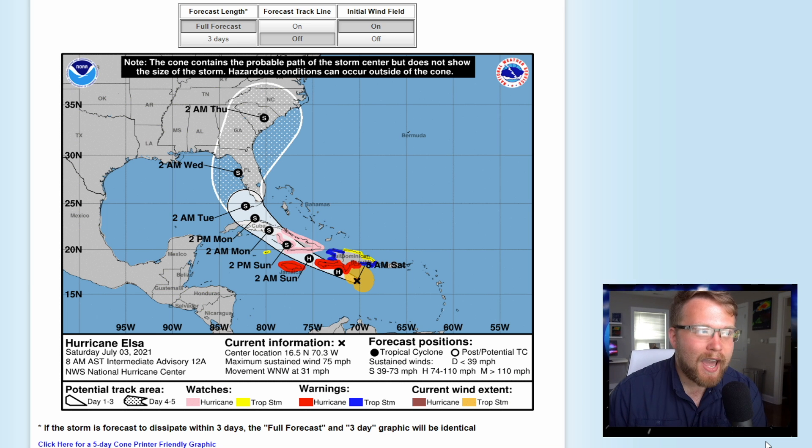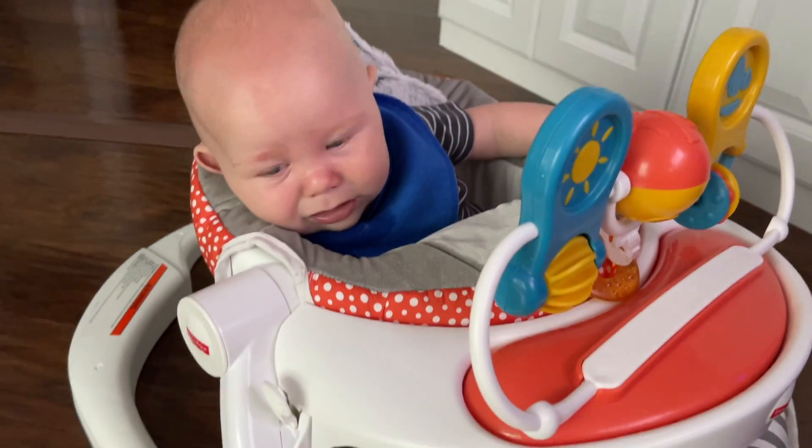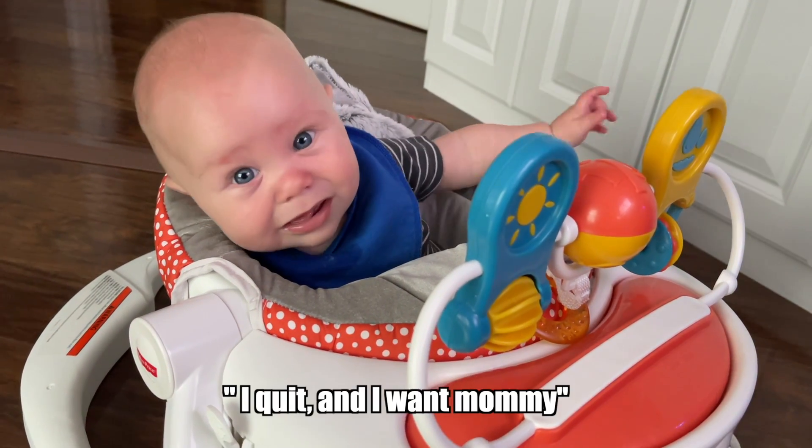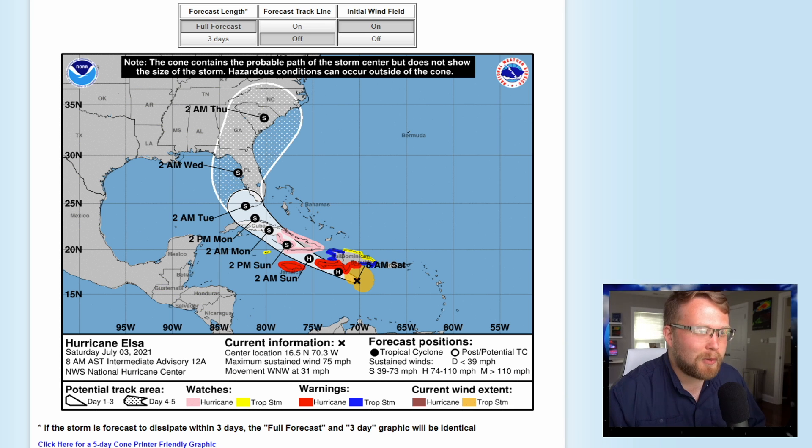Now we're looking at the official data from the National Hurricane Center concerning Hurricane Elsa. At 8 AM today, we can see where the storm is right now. All those red areas are where hurricane warnings currently are — once again, Jamaica and southern portions of the Dominican Republic are all under hurricane warnings. The National Hurricane Center is expecting this to continue to be a hurricane tonight at 2 AM Sunday, right there in between Jamaica, Haiti, and Cuba.